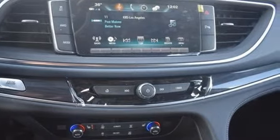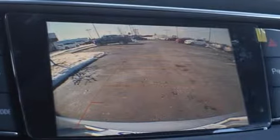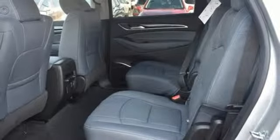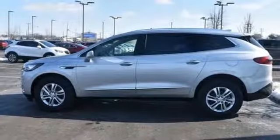V6 engine, front heated leather bucket seats, Bluetooth streaming audio, rear parking sensors, dual zone climate control, power tilt-down heated mirrors, active noise cancellation, hands-free lift gate, doors and push button start proximity key, and automatic transmission.